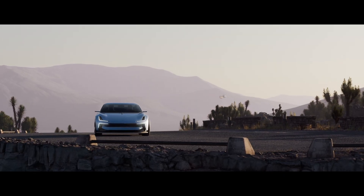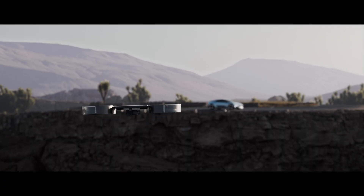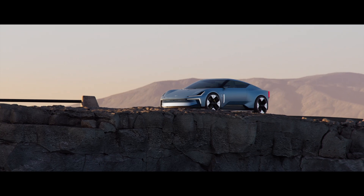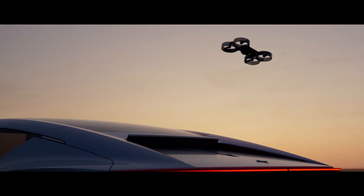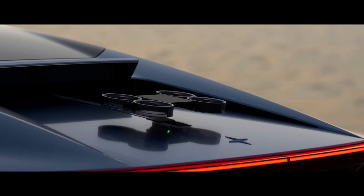The drone can be deployed while the car is in motion, capturing dynamic driving sequences. The Polestar O2 builds upon the company's vision for future design, technology, and sustainability, laid out by the Polestar Precept concept. Polestar plans to launch three new cars over the next three years, each incorporating elements of these visionary concepts.